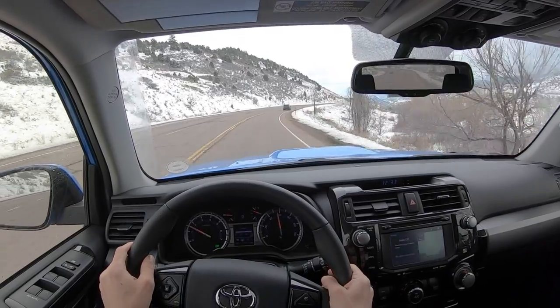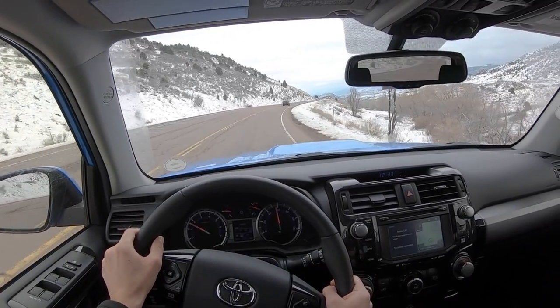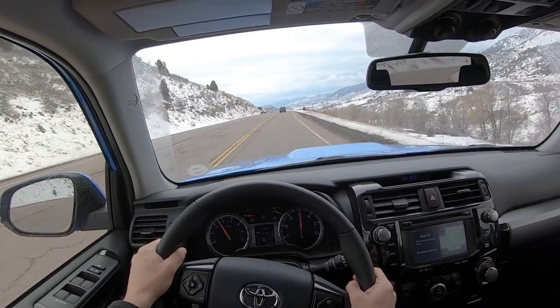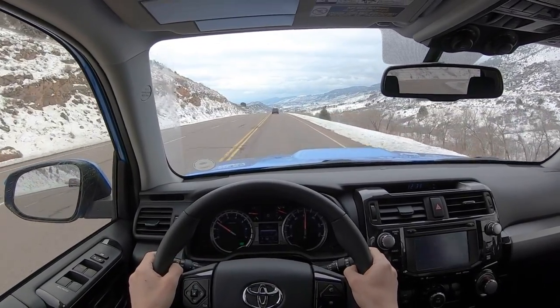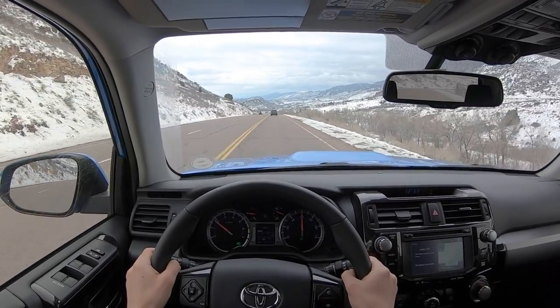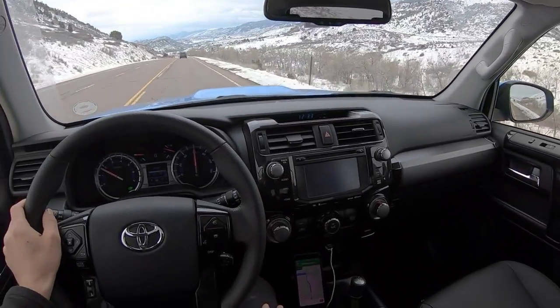I've always been a fan of the 4Runner and the FJ. Personally, I own a Lexus GX — I really did want the added luxury and creature comforts from that vehicle. But this 4Runner is a really nice middle ground.